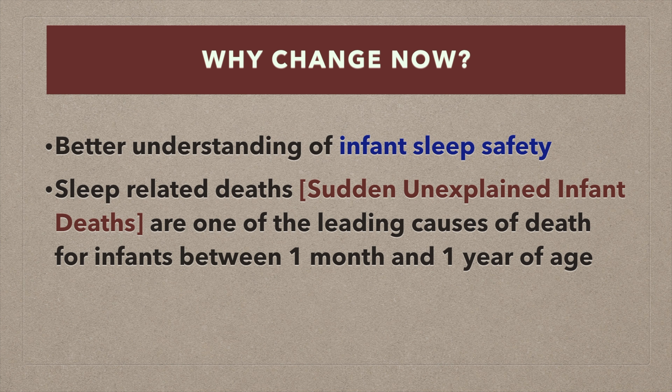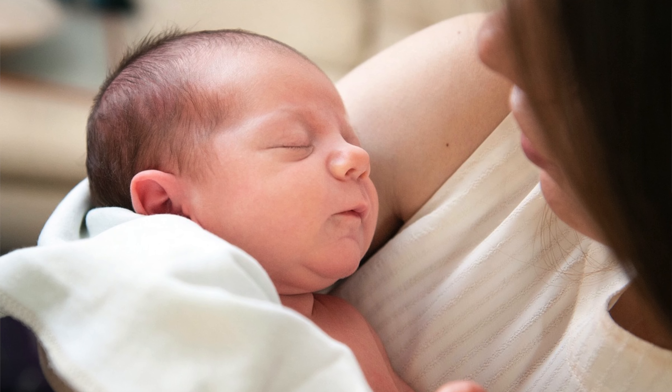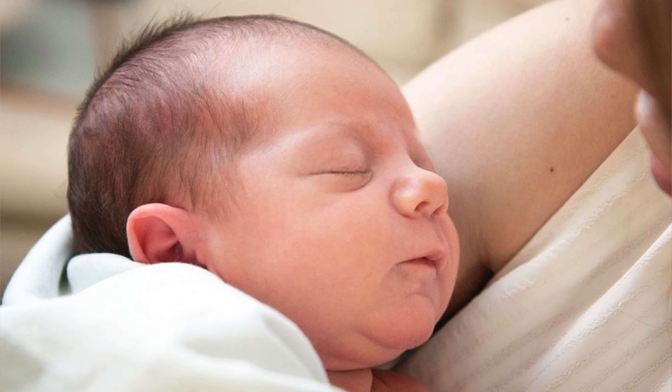We now have a better understanding of infant sleep safety. But how will I soothe my baby? There are many safe ways to comfort your baby which we will explore.